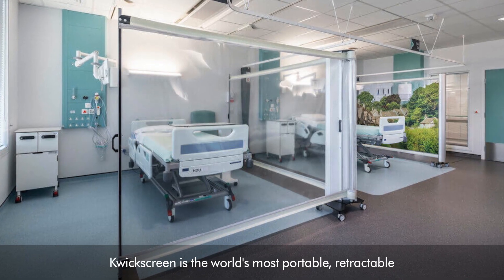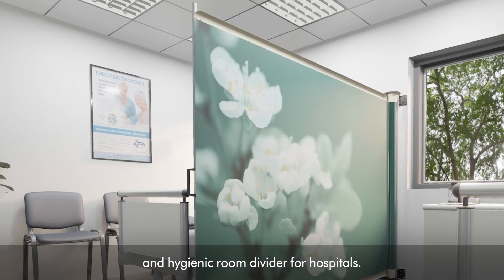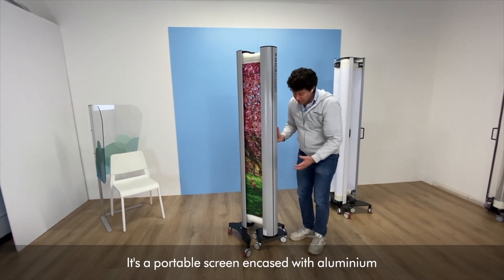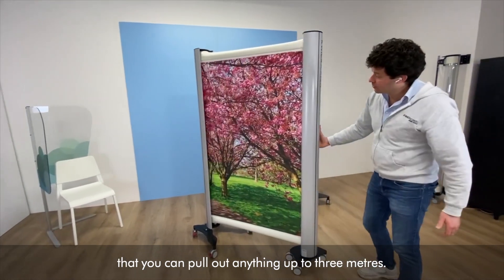QuickScreen is the world's most portable, retractable and hygienic room divider for hospitals. It's a portable screen encased with aluminium that you can pull out anything up to three metres.